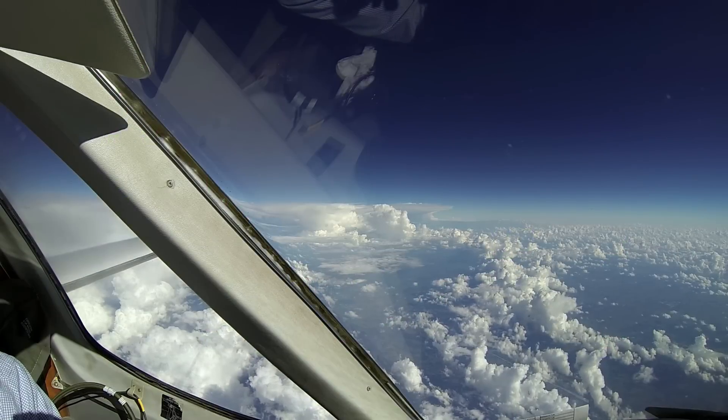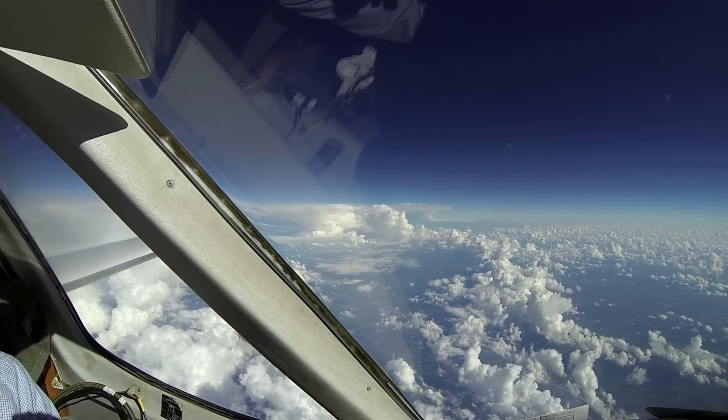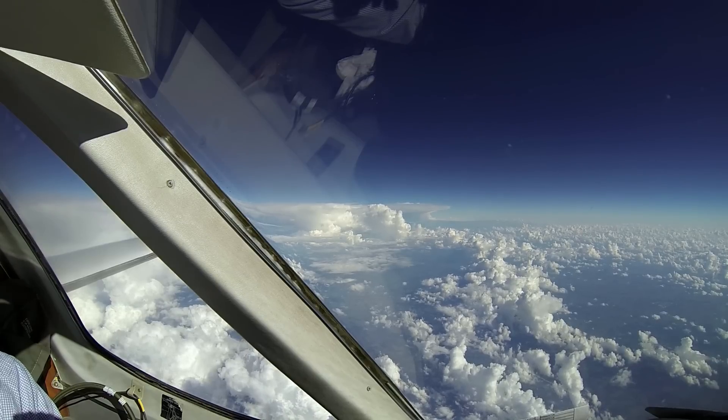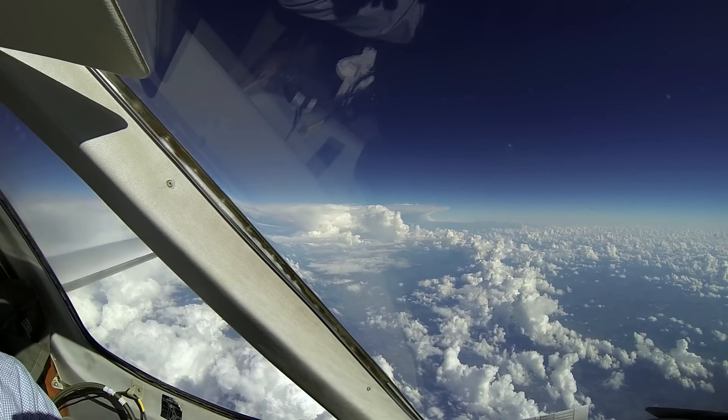When we saw that, we said we're not going to go through that convective line. That put our minds a little bit at ease, and we stayed watching it the rest of the flight, and it turned out well.